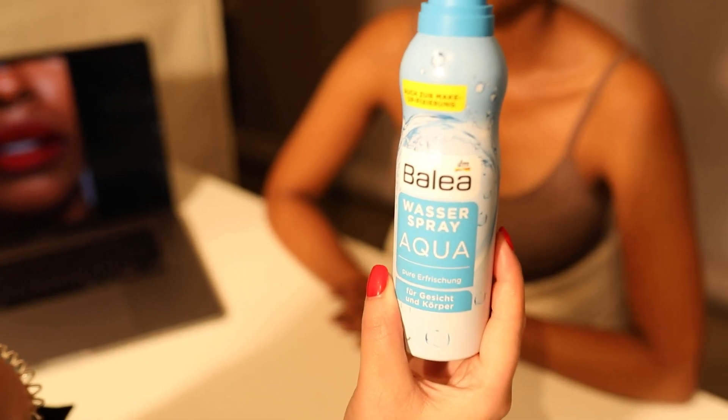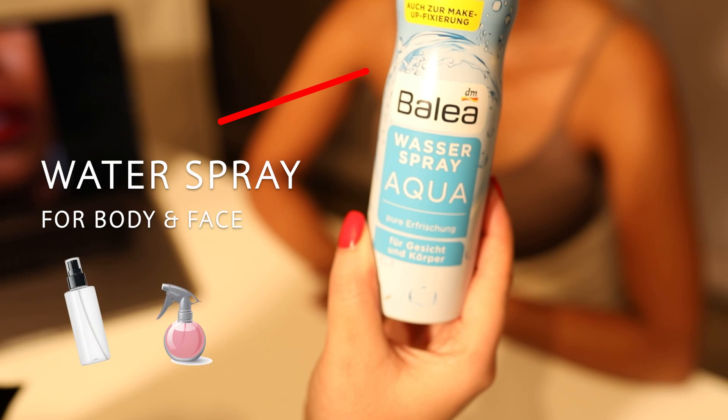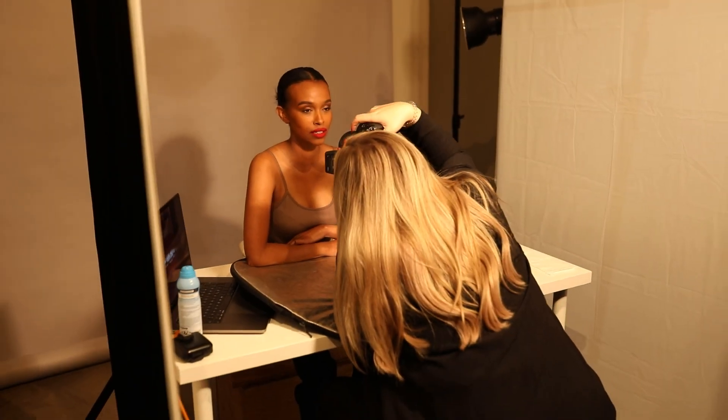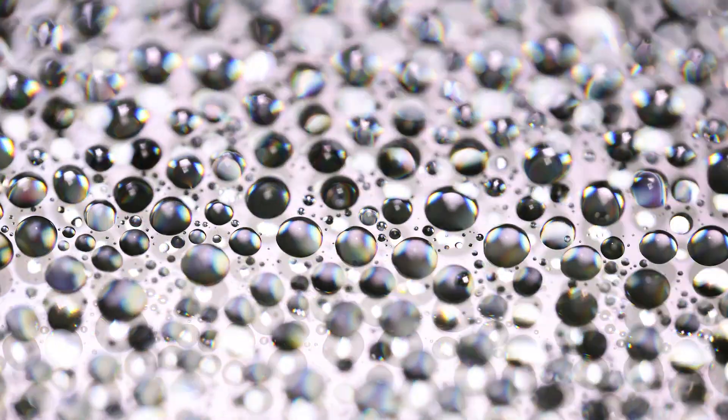To create this effect you will only need a simple water spray bottle. You should be able to find a bottle like this in every drugstore. For this effect the mist of the spray is very important, so my personal tip is to buy a spray with a very fine mist for little droplets to achieve the best results. I apply the mist directly to the lips with the spray bottle. The fine mist creates little water drops that reflect the light or sometimes also part of the surroundings.